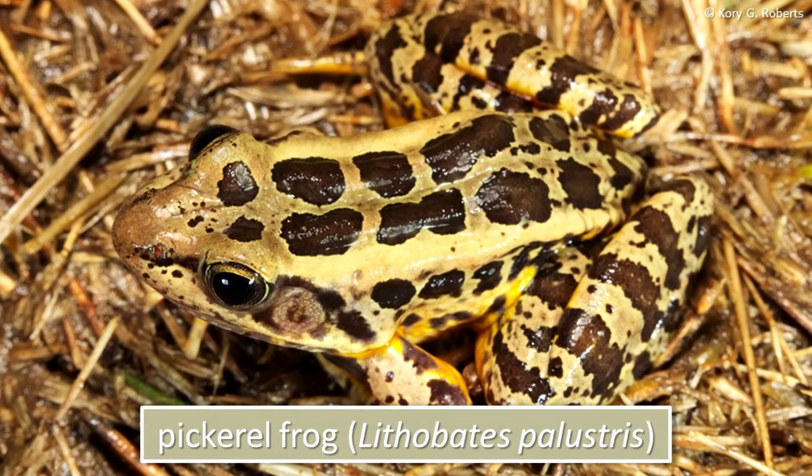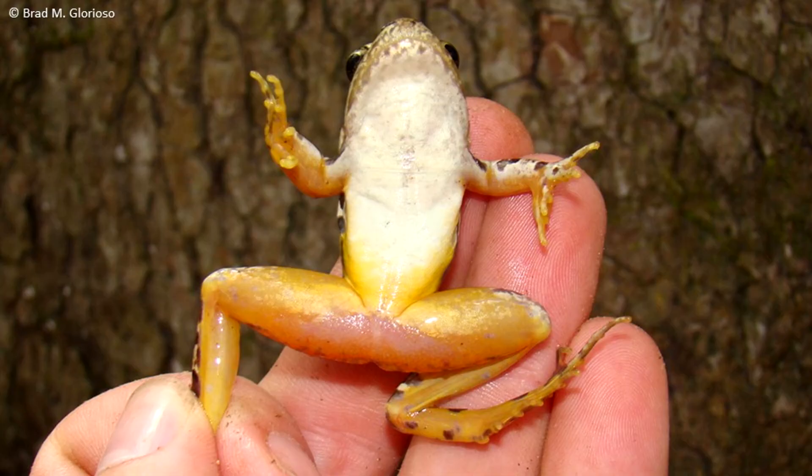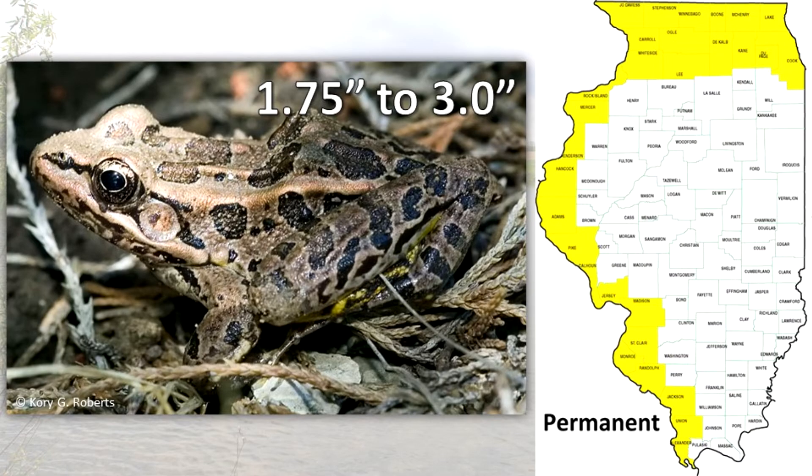The pickerel frog can be identified by the two rows of irregular square or rectangular spots on the back. It is usually gray or tan with bright yellow on the rear of the thighs and belly. This 1¾ to 3-inch frog is found only in the extreme northern, western, and southwestern portions of Illinois.